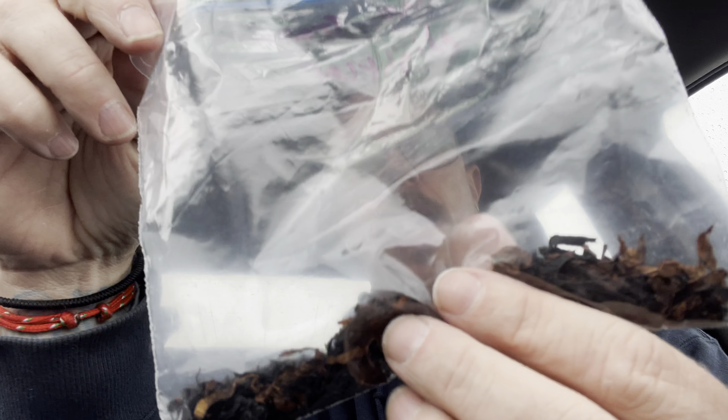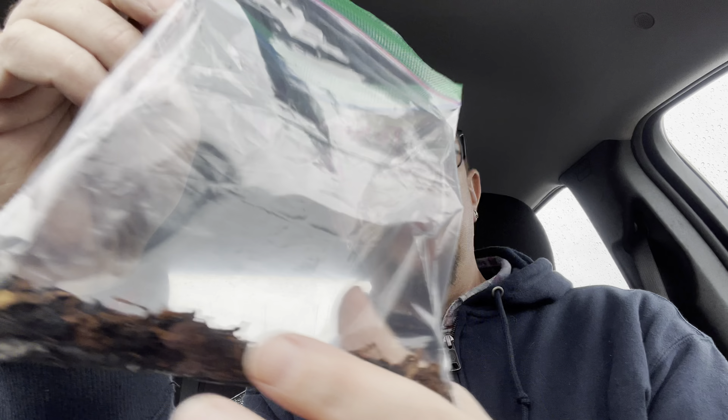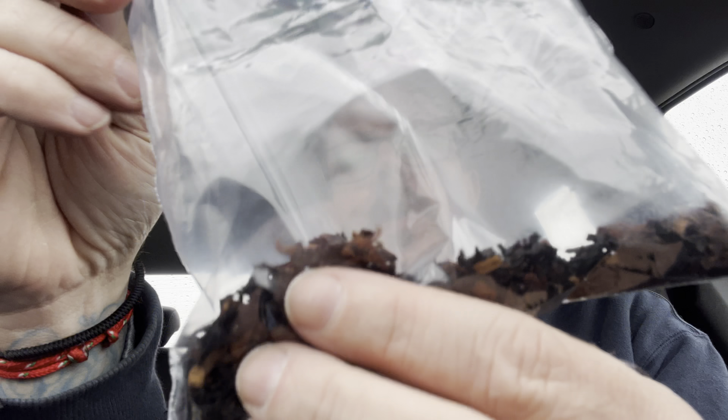This is a Black Cavendish and Golden Cavendish blend — pretty wide ribbons. It says blackberry and alcohol, blackberry brandy I guess. Some people say they get raspberries from it.